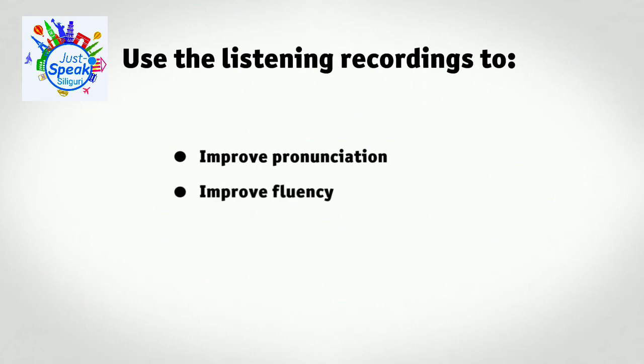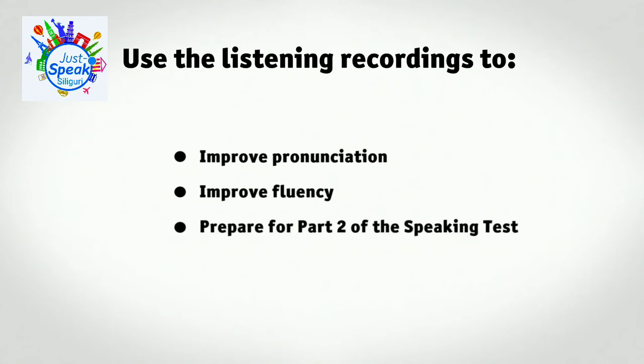Improve your fluency by playing the role of one of the speakers in a Section 1 or Section 3 recording. You can prepare for Part 2 of the speaking test using Listening Section 2 recordings. Take notes as you listen, then give part of the talk yourself.